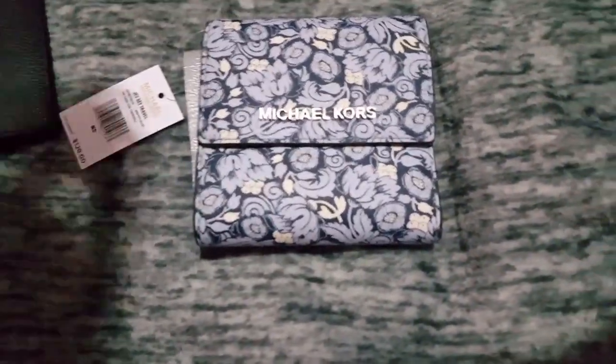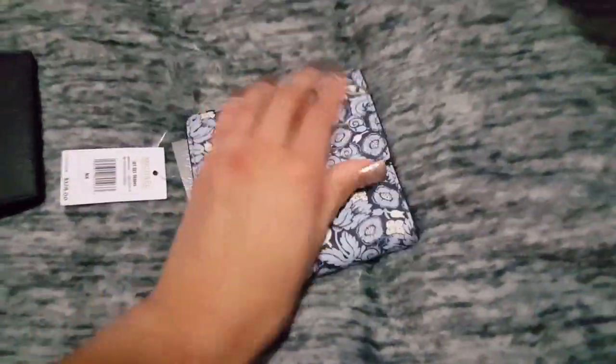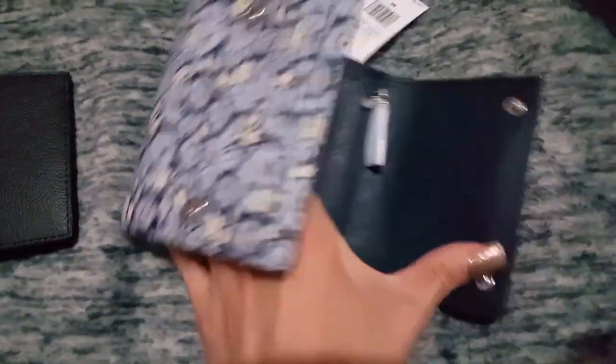I also got this cute little wallet. I kind of like it — it's larger than normal size and I like the flower pattern on it. The buttons are kind of different than usual, it's not your usual shape. It's really long, as you guys can see, and it has space for your coins and for your cash. I really like that.